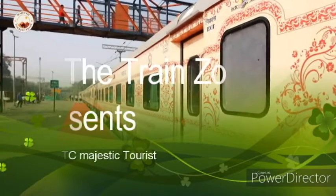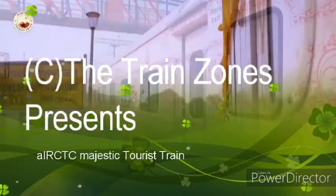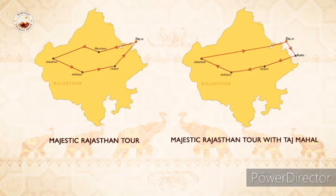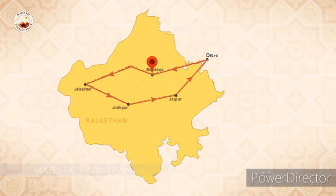IRCTC launches Majestic Tourist Train to take you on a riveting journey through Rajasthan, where you can discover the rich culture and heritage of the desert city. The Majestic Tourist Train operates on two routes. The first is the Majestic Rajasthan Tour, which covers destinations such as Mandawa, Jaisalmer, Jodhpur, and Jaipur.